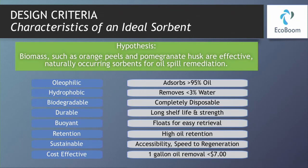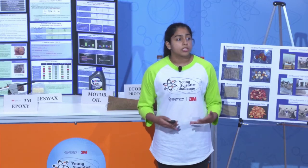I hypothesize that biomass, such as pomegranate husks and orange peels, can be effective in oil spill remediation.